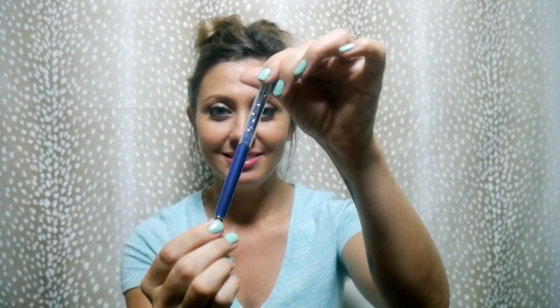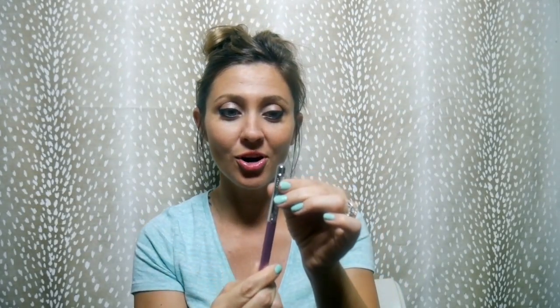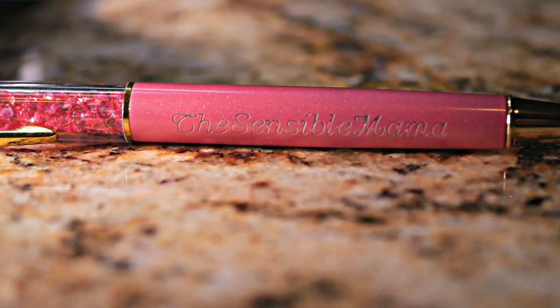The first color is blue — like an icy, fairy-tale bluish color — and it's got the Sensible Mama logo right here on the barrel. The next one is purple, also with silver hardware and the Sensible Mama name on the barrel. It's a very subtle writing, you almost can't really see it at first glance, which I kind of like — it doesn't stand out too much. And the last one is hot pink, definitely for the pink ladies. This one has gold hardware and also says Sensible Mama on the barrel.